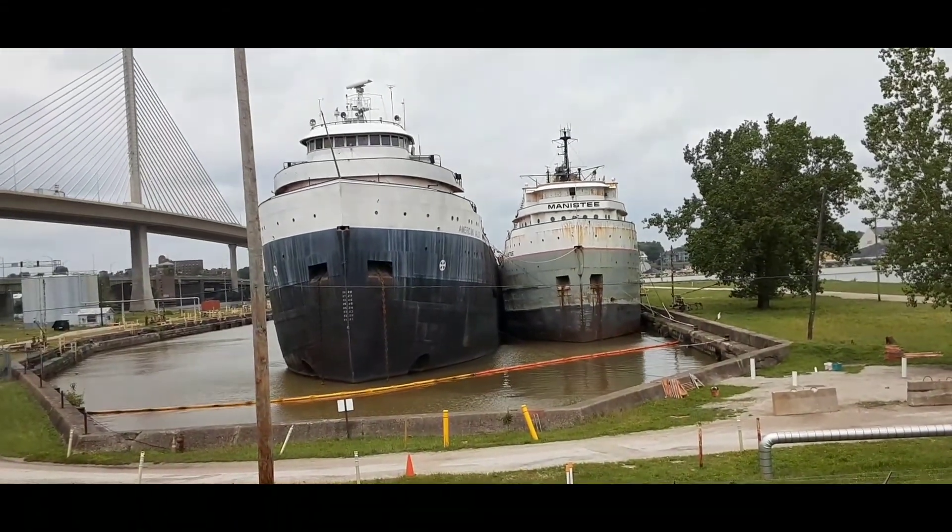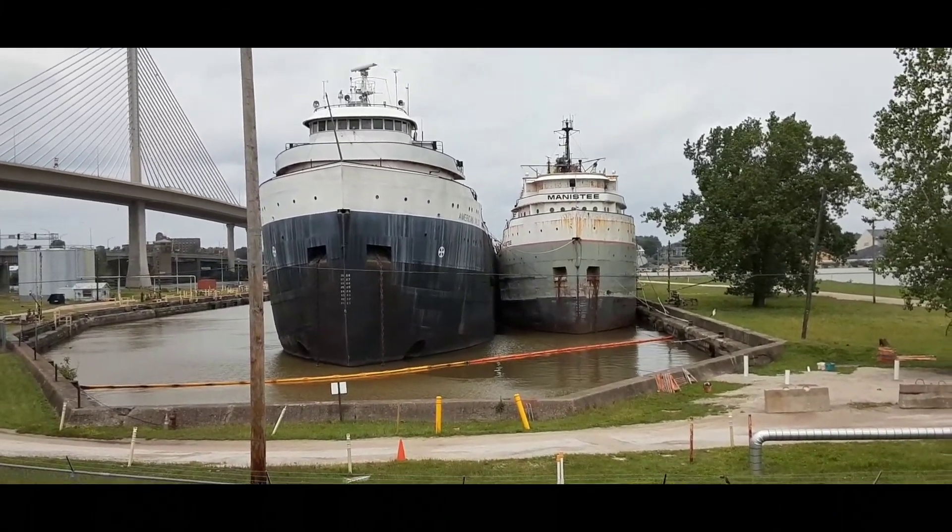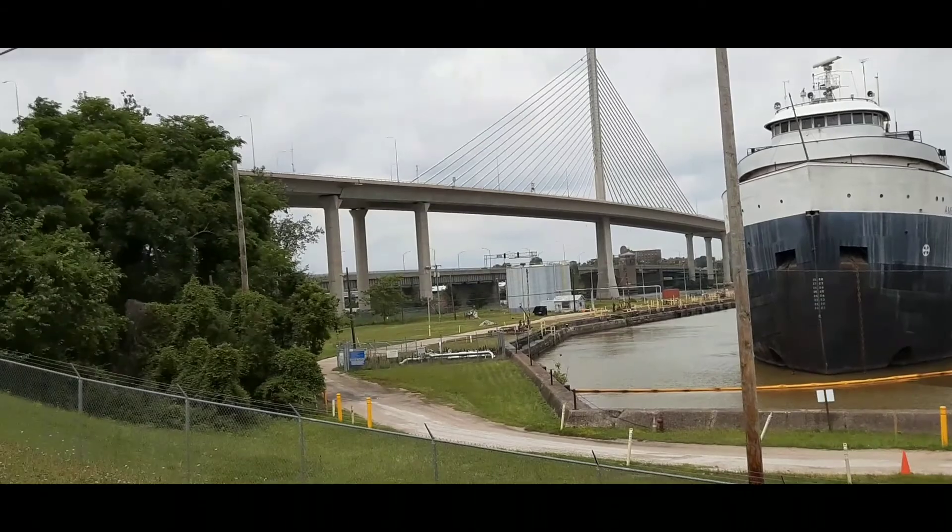It is amazing how thin they are. There's some very long feet up there.